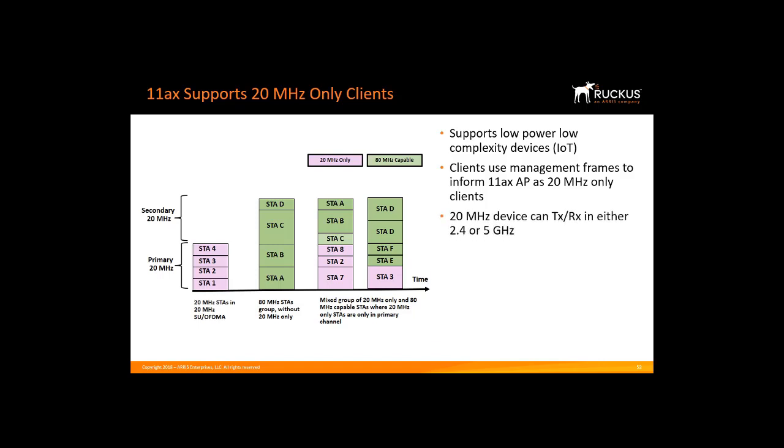A 20 MHz only device can transmit and receive in either the 2.4 or 5 GHz band. Examples of IoT devices include BLE and Zigbee sensors, medical devices, thermostats, and so forth. They do not require high bandwidth operations.